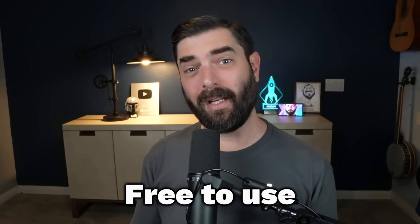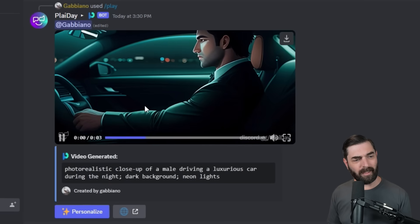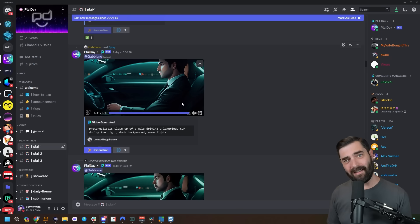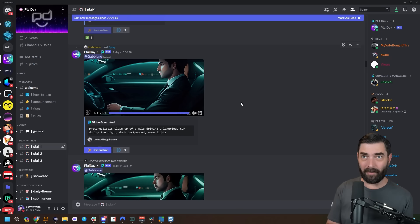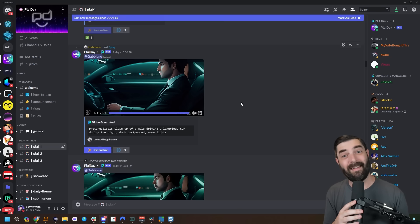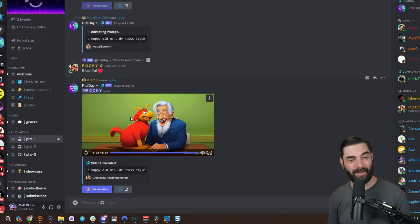Like Pika Labs and many other AI generators, this one requires you to create videos inside of Discord. At the moment, it's completely free to use, with no apparent limit on the amount of generations you can create. I was actually surprised by how fast the generations come back. Looking at videos people have created, we're limited to about three seconds per generation, which isn't ideal. Runway with Gen 2 allows four-second videos that you can extend up to 16 seconds.